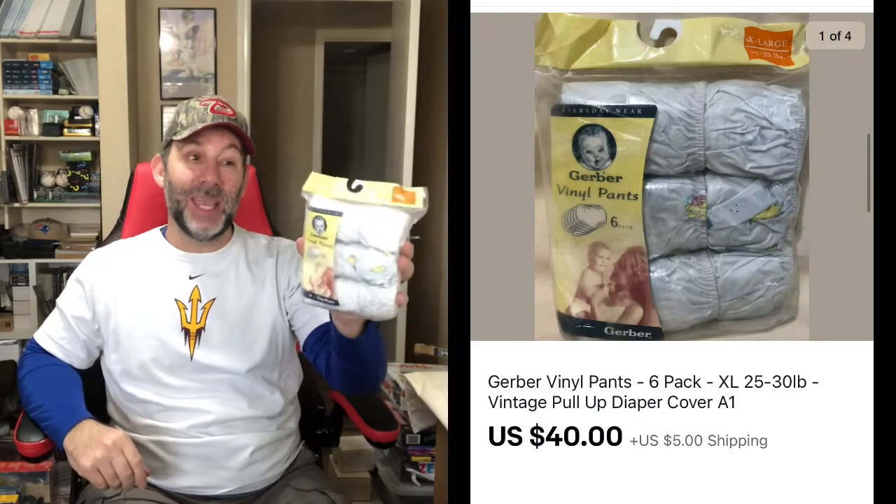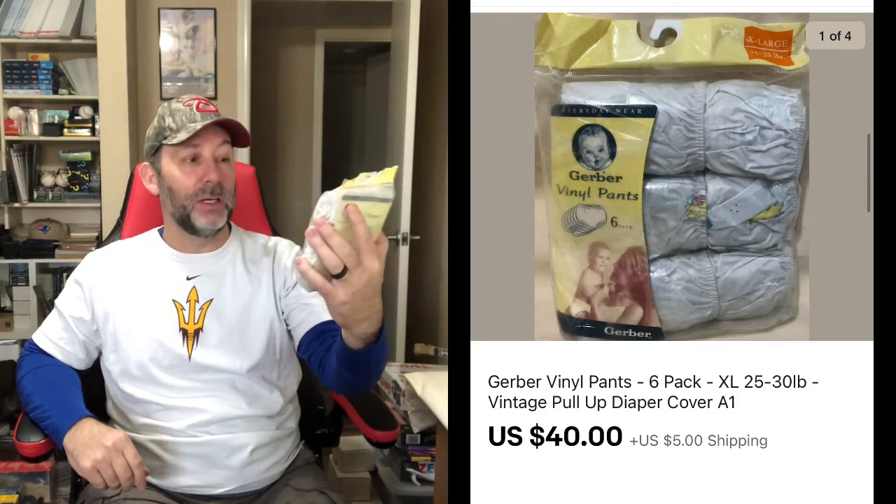Speaking of $40, here's another $40 sale. I picked up three packs of these Gerber vinyl pants at a thrift store — I think they were $2 a piece. This is the first one to sell and it's actually going up to Canada. I got $40 plus shipping to Canada for this little bag of vintage vinyl pants. Who knew?